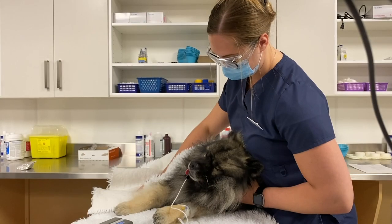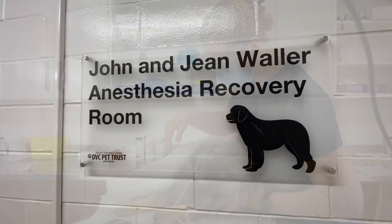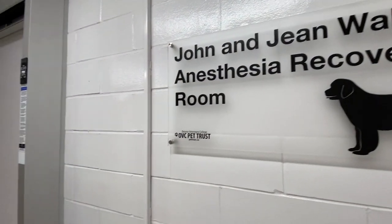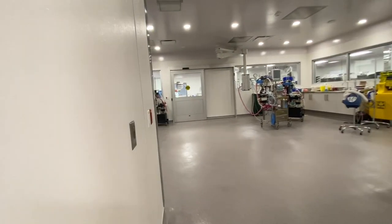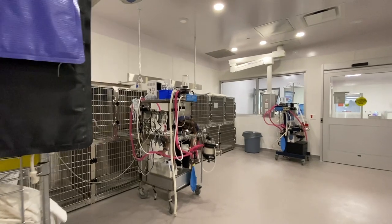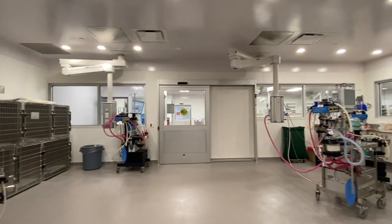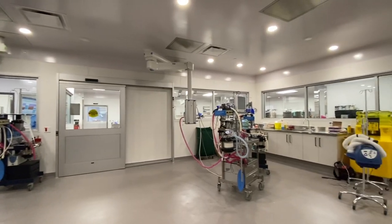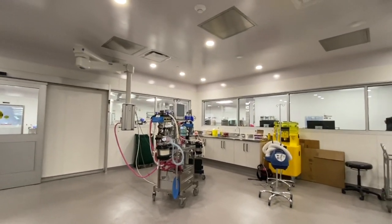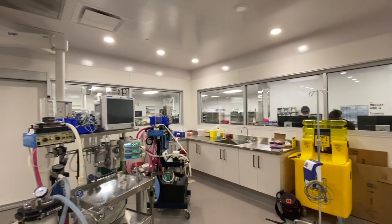Recovery from anesthesia can be a disorienting experience for our patients. The creation of the John and Jean Waller Anesthesia Recovery Room provides a new, dedicated space for recovery and ensures that our patients have a quiet, controlled, post-operative environment. This area is staffed with personnel who will ensure that our patients have a calm and smooth recovery. Glass windows throughout this space provide clear sight lines to the anesthesia prep room.